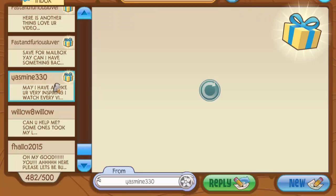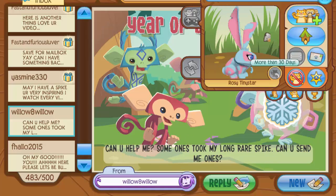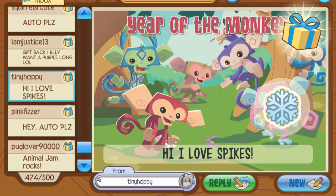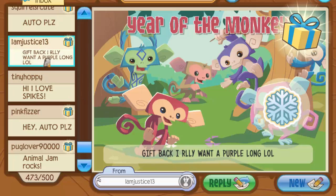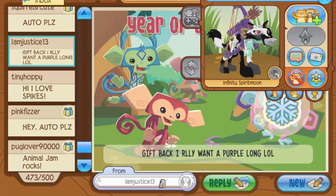Then here's one from Follow2015 — they sent a heart ring, which used to be a pretty good rare before they re-released it in Epic Wonders. I think it was worth a long collar at one point. Then I got a ribbon scarf from Willow8Willow — they said someone took their long rare spike and asked if I could send one. Sadly I can't since they're no longer a member and this Jammer Gram was sent ages ago.